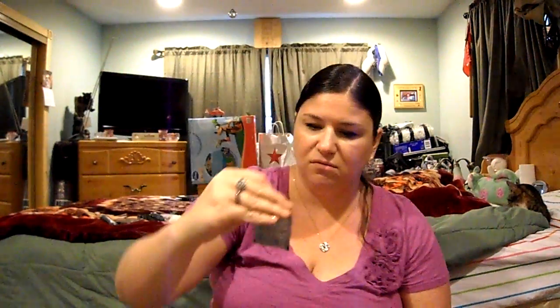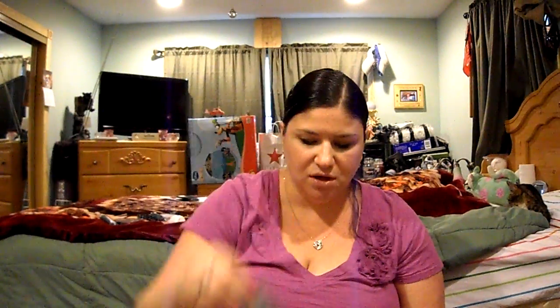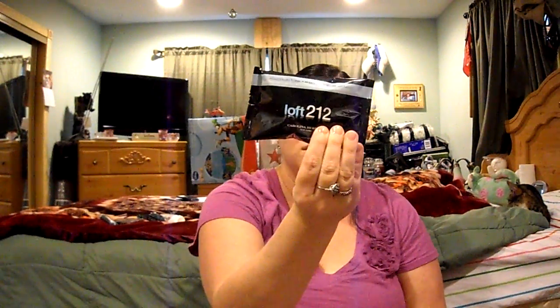And then at Ulta, I got some free samples today. I only spent like $1.99 but they gave me samples anyway. They gave me this Dermalogica Multi-Vitamin Power Firm — I think it's a lotion — and then this Microfoliant and a Brighten Up. And then they gave me this ExoVance Evening Restoring Complex; I've never heard of it. And a perfume sample which is 212 Men's by Carolina Herrera, so I guess I'll just give that to my husband.